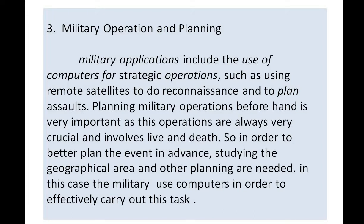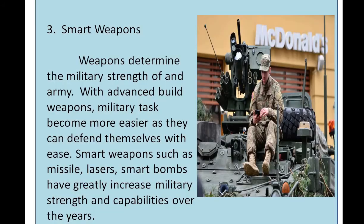Number three: military operation and planning. Military applications include the use of computers for strategic operations such as using remote satellites to do reconnaissance and to plan assaults. Planning military operations beforehand is very important as operations are always crucial and involve life and death. Studying the geographical area and other planning are needed, and the military uses computers to effectively carry out these tasks.